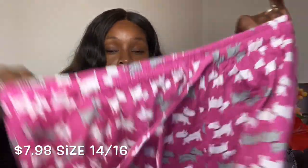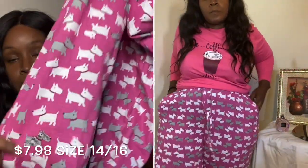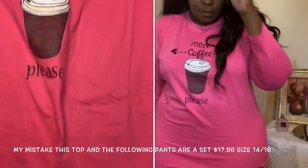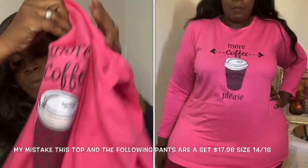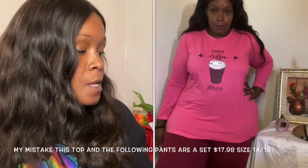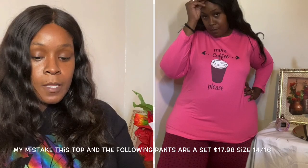Next item: a pair of pants with a dog print and a functioning drawstring — cute little doggy print. Then there's another basic loungewear piece that says 'coffee' on it, very morning-like. That one fit me well and I'm keeping it.